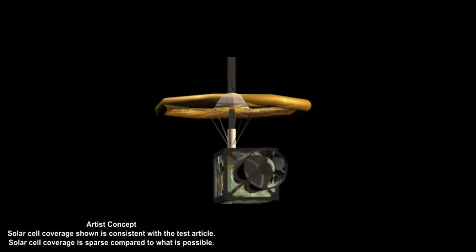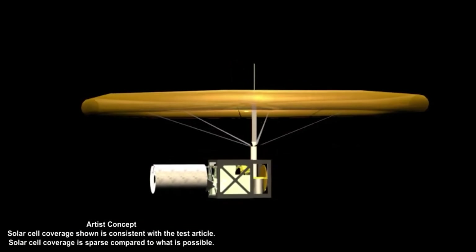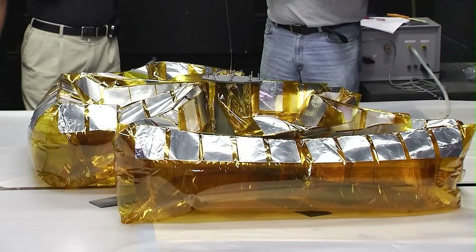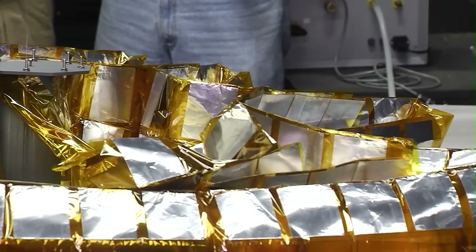Tests showed that the star folding pattern could achieve a packaging efficiency of 40%. However, these tests used very thin membrane materials, so it is recommended that future studies focus on folding thicker bladder materials, as their different properties are likely to have a significant effect on how well they can be packed.